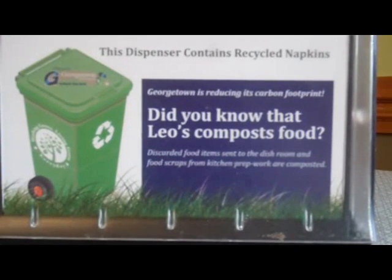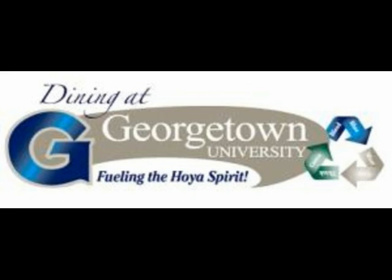The remaining components of Georgetown's solid waste — 70% in total — is composed of general residential and office waste.